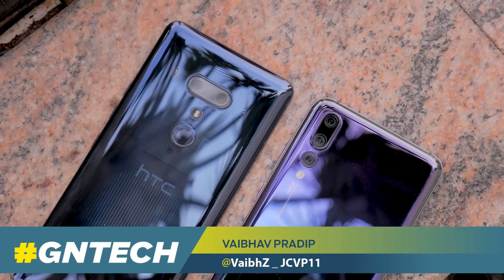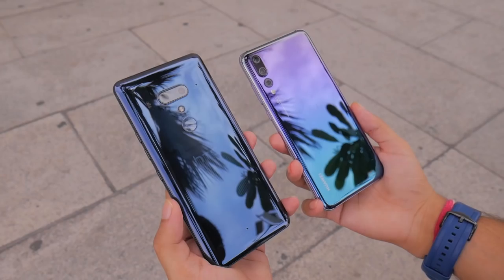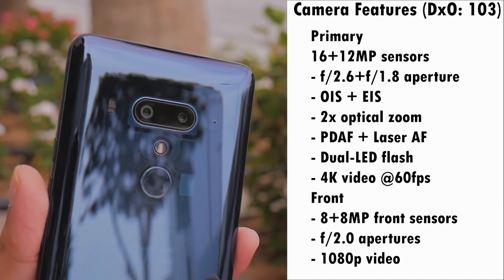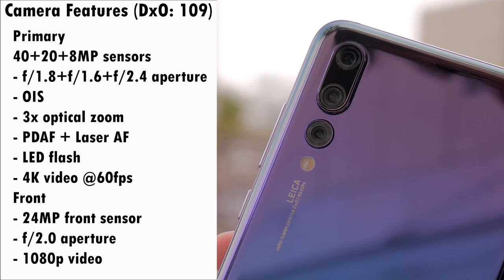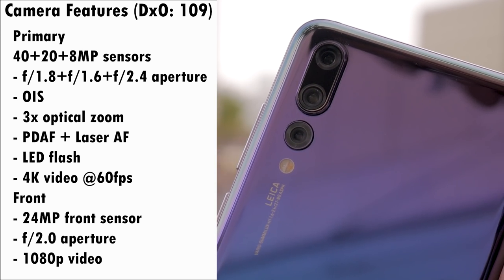Both the HTC U12 Plus and the Huawei P20 Pro are phones that stand out in public, not just in terms of appearance, but they also have some great camera systems. This is HTC's first dual camera phone of the modern era, whereas the Huawei P20 Pro is rocking the world's first triple camera setup with AI technology. But how do both of these stack up?